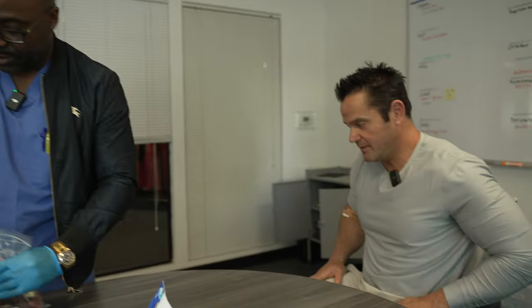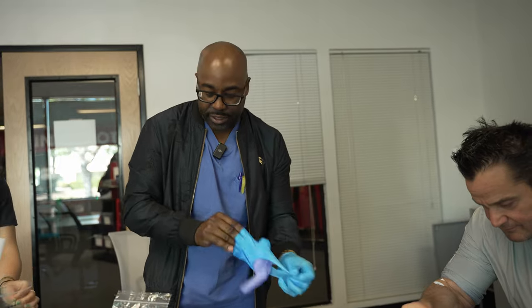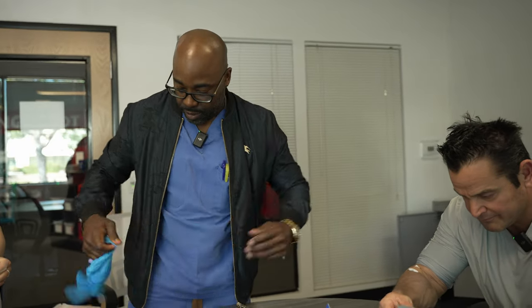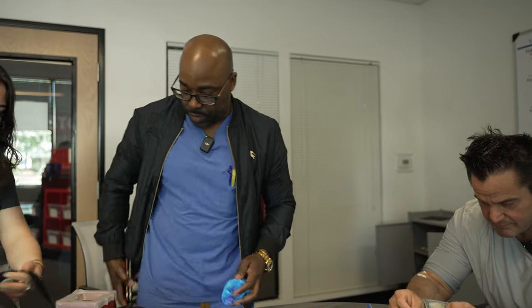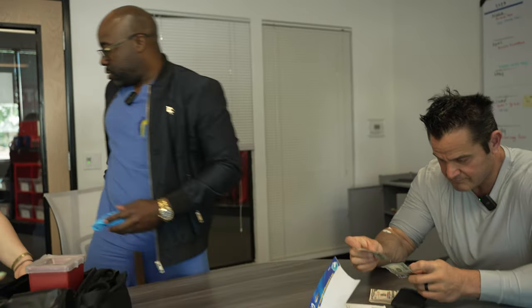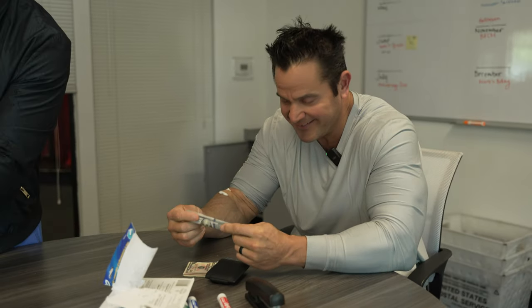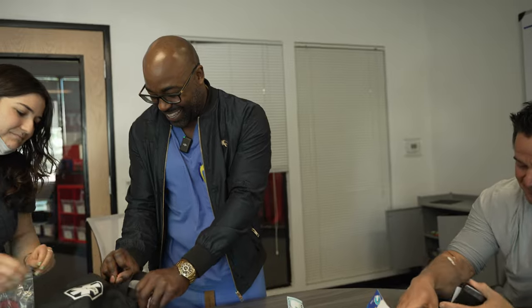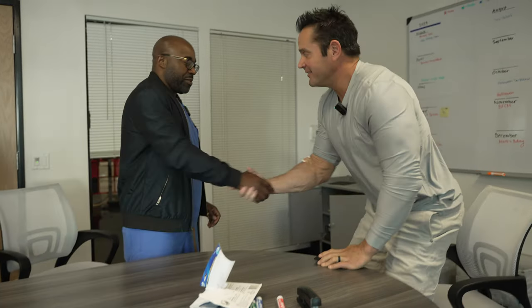Thank you guys, I appreciate it. What's the damage? Just $180 today. I've been hiding my wallet from my wife, so there's actually money in it. Thank you. All right, thank you guys, I appreciate it. See you soon.